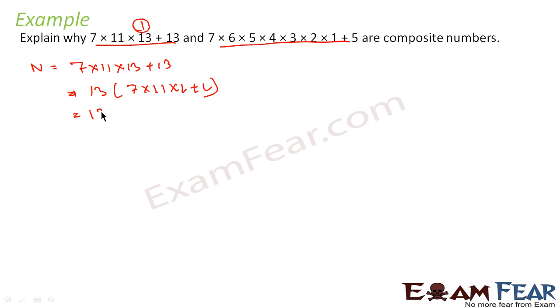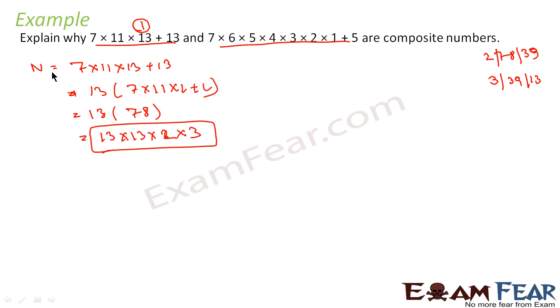For Case 1, we take 13 common: 13 × (7×11 + 1) = 13 × (77 + 1) = 13 × 78. Now we factorize 78: 78 ÷ 2 = 39, and 39 ÷ 3 = 13. So 78 = 2 × 3 × 13. Therefore the expression becomes 13 × 2 × 3 × 13. All of these are prime numbers, proving that n1 is a product of prime numbers and hence n1 is composite.